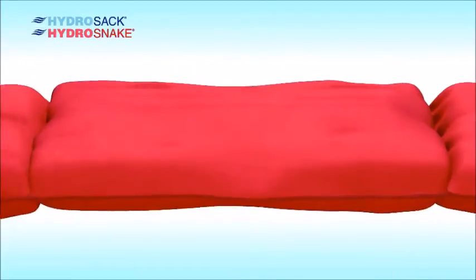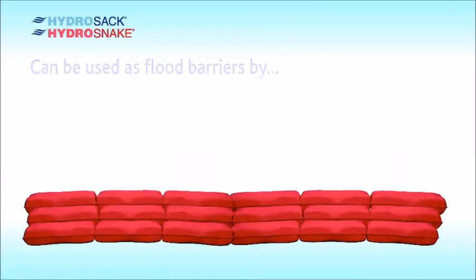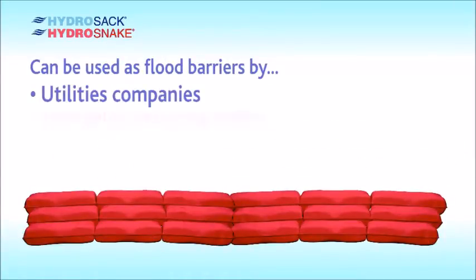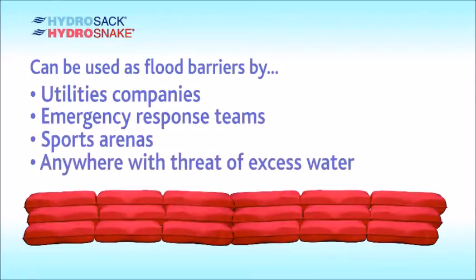The Hydra Snake, seen here, is designed as an elongated barrier to retain or divert water over stretched areas of ground. These can be used as flood barriers by utilities companies, emergency response teams, in sports arenas, and anywhere where there is a threat of excess water.